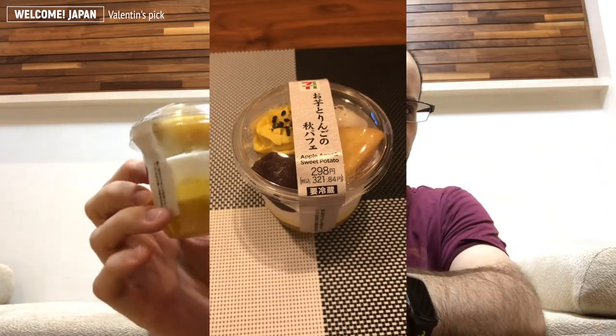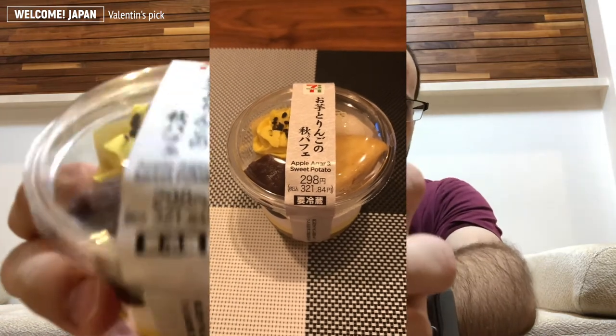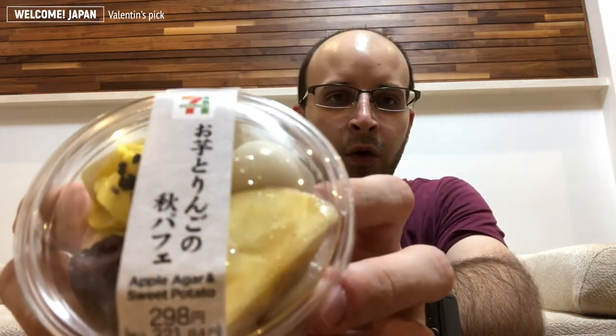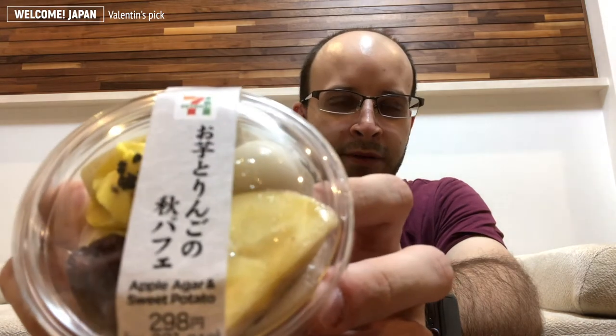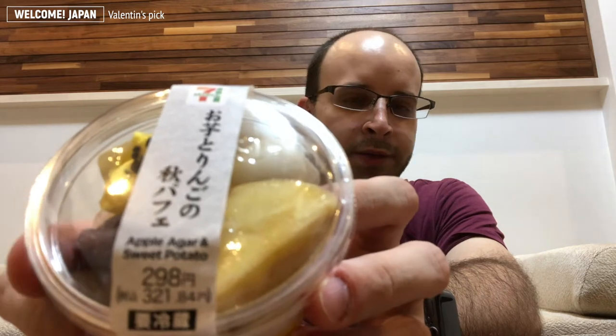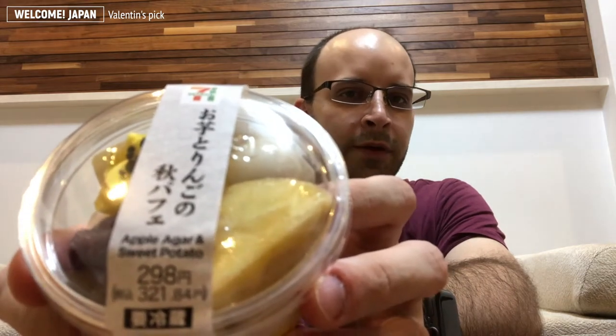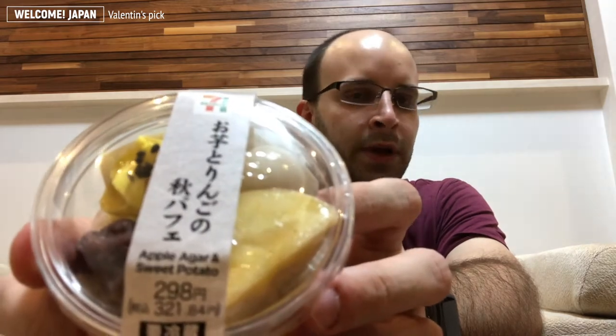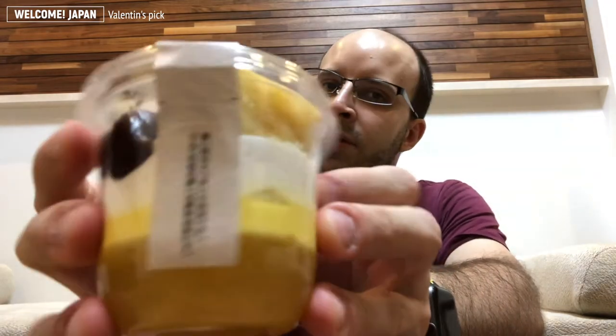So it's this one — it's a little cup from 7-Eleven. In Japanese it says 'Oimo to Ringo no Aki Pafe'. It means: Oimo is potato, Ringo is apple, Aki is autumn, and Pafe is parfait — the little cup sweet. It's with sweet potato and apple, and it comes with this little nice cup.